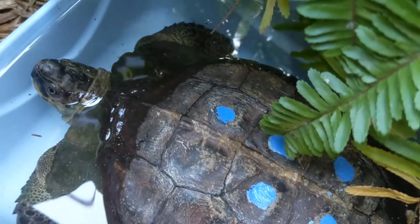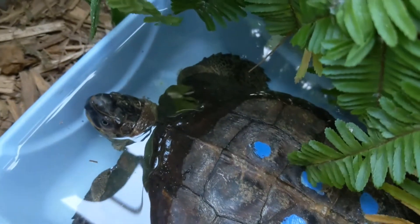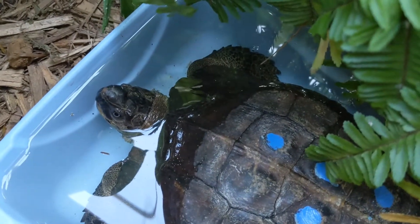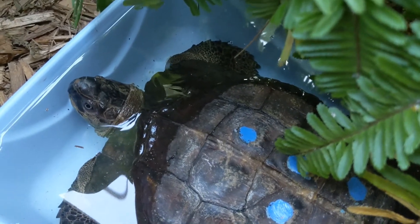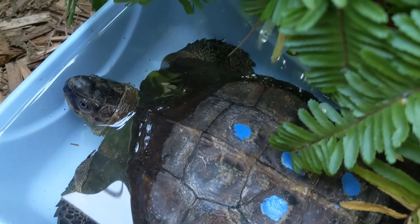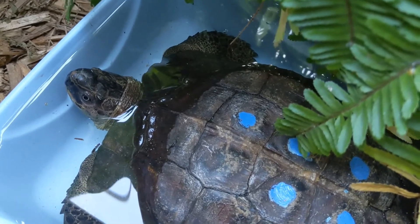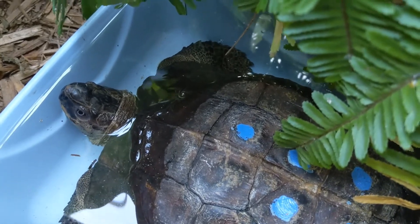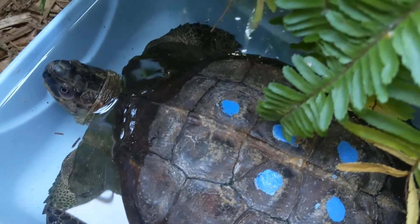So this is Heosemys spinosa. And they have some similar issues as far as conservation threats as other species in Asia: habitat destruction, and then maybe local use for medicine or food, and also the pet trade. A lot of them are collected and go into the pet trade. These are fairly common in China — not as common as other species, but you can still find them fairly commonly there.